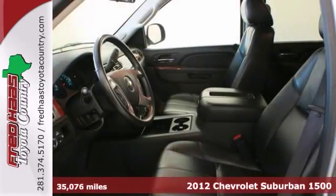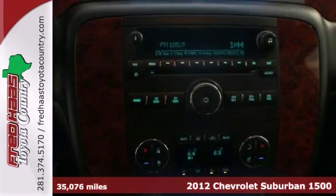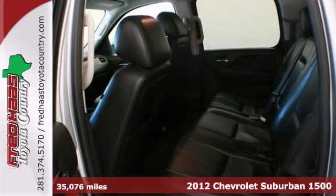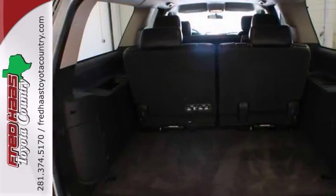Looking for an amazing value on a wonderful 2012 Chevrolet Suburban 1500? Well, this is it. It features a warranty, heated mirrors, premium sound, heated leather seats, and power-adjustable pedals.